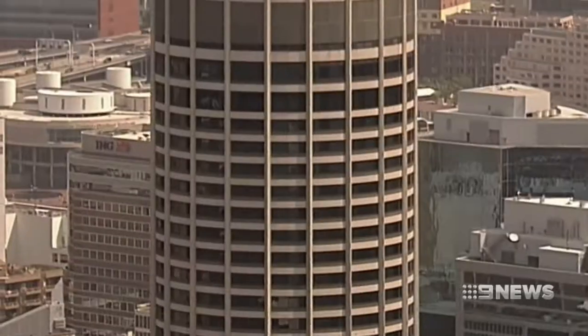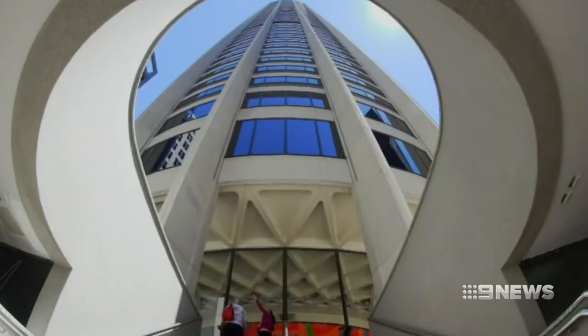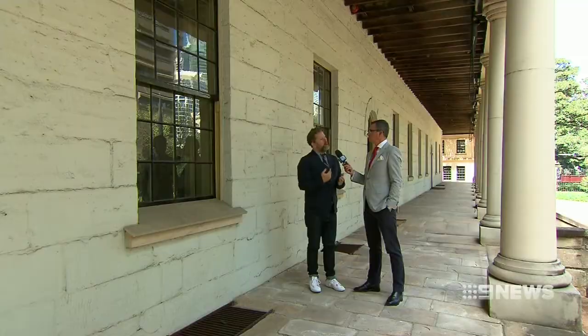In recent decades, landmarks like Australia Square have signalled our lofty lurch skywards. It's a great statement about how we wanted to see the city in the future. So if we're going to build tall buildings, which we're going to have to, build them well.